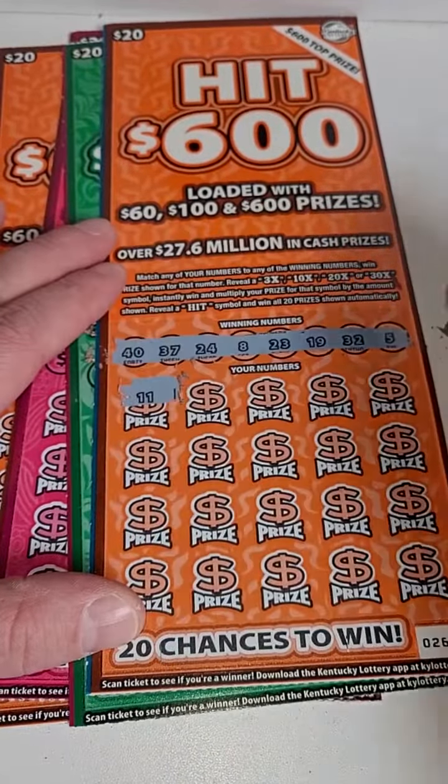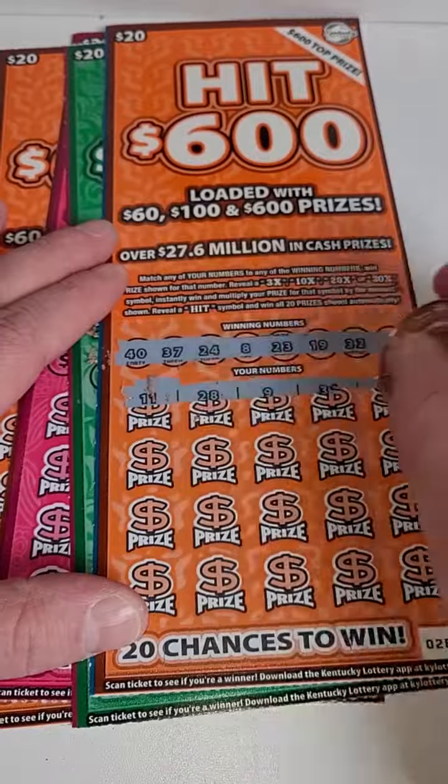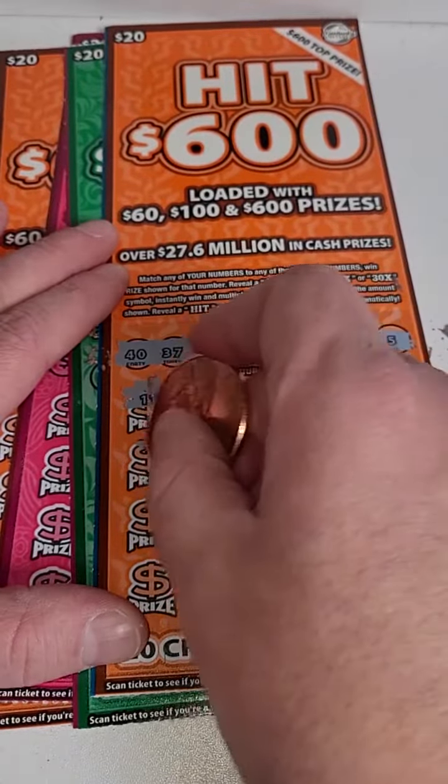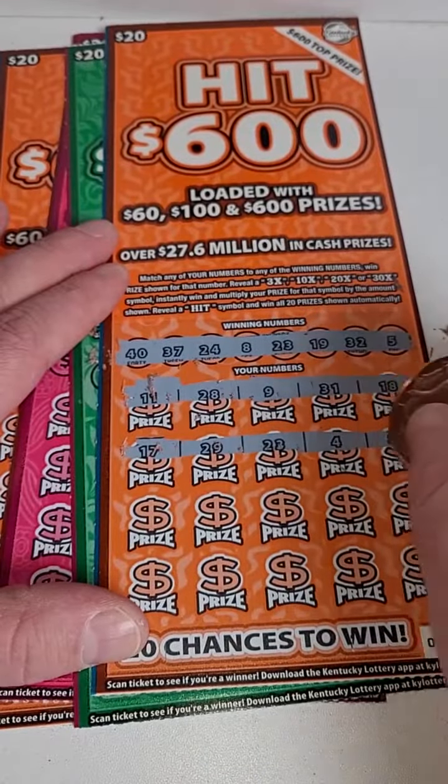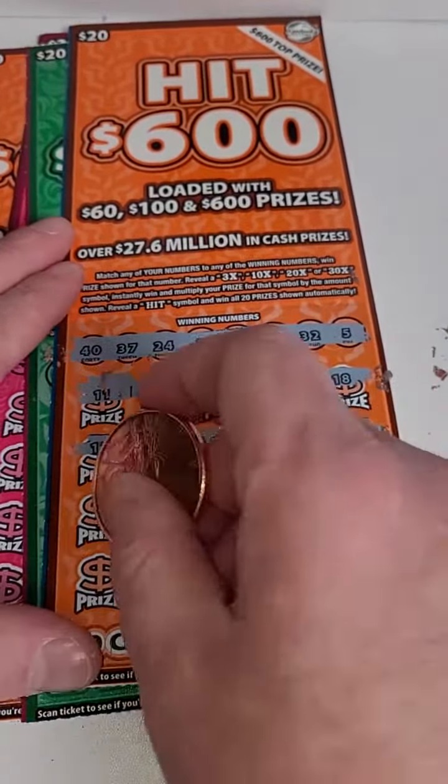All right, here we go, guys. $80 spent — $11, $28, $9, $31, and $18, $17, $29, $23, $4. And there we go — we got a winner, three times the prize!